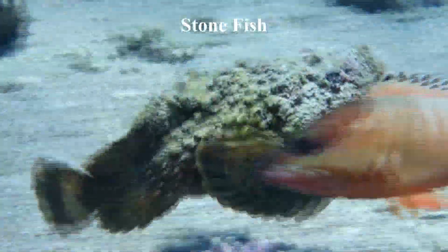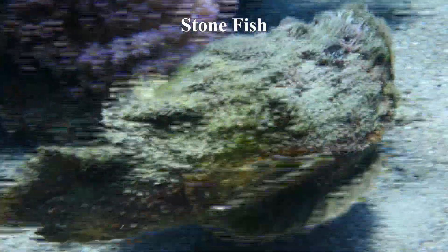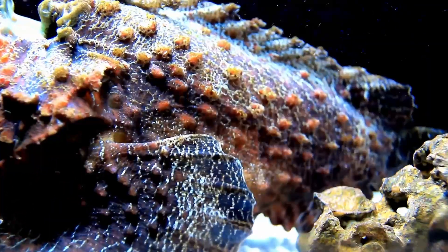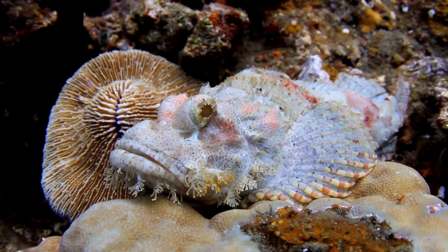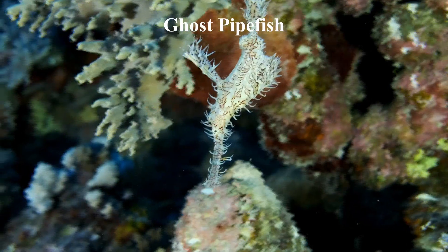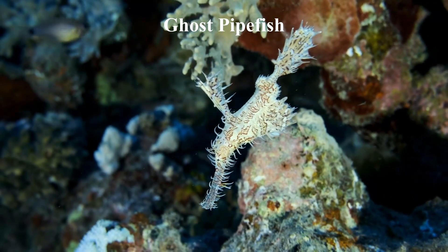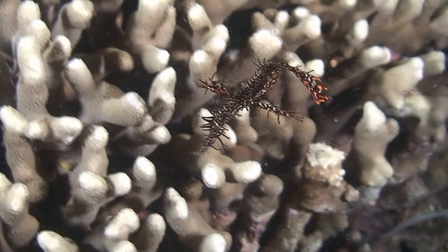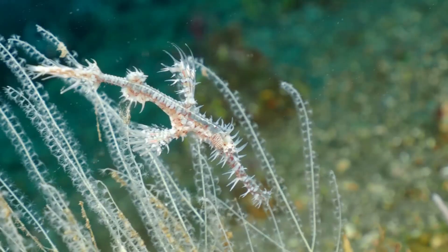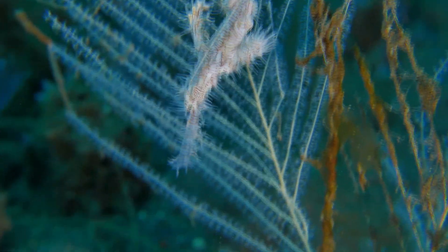The stonefish is recognized for its exceptional camouflage skills, thanks to its bumpy and spiny skin that matches the mottled brown and grey shades of the rocky seafloor it inhabits. Their camouflage is so efficient that it makes it challenging for predators and prey to detect the fish, giving it an advantage as a predator. They also have the ability to alter their color and pattern to blend in even better with their surroundings. The ghost pipefish's thin body and leaf-shaped extensions allow it to imitate seaweed and other submerged vegetation, making it almost indistinguishable from predators and prey. The pipefish's coloration also helps it merge with its environment, and its survival relies heavily on this camouflage since it is a slow-moving fish.